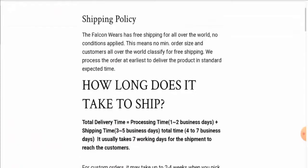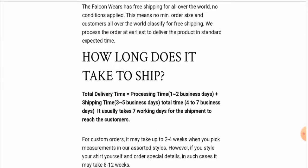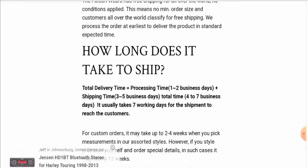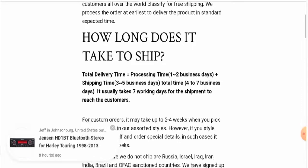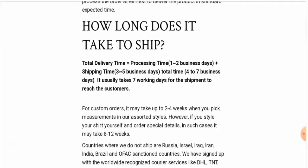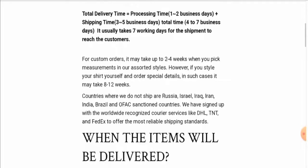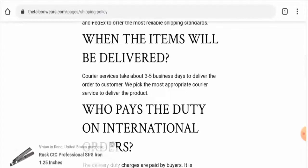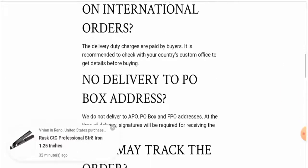Here it is — they have given their processing timing, shipping timing, and total delivery timing. The processing time takes one to two business days, shipping takes three to five business days, and the total timing takes four to seven business days. They have also mentioned it usually takes seven working days for the shipment to reach customers.